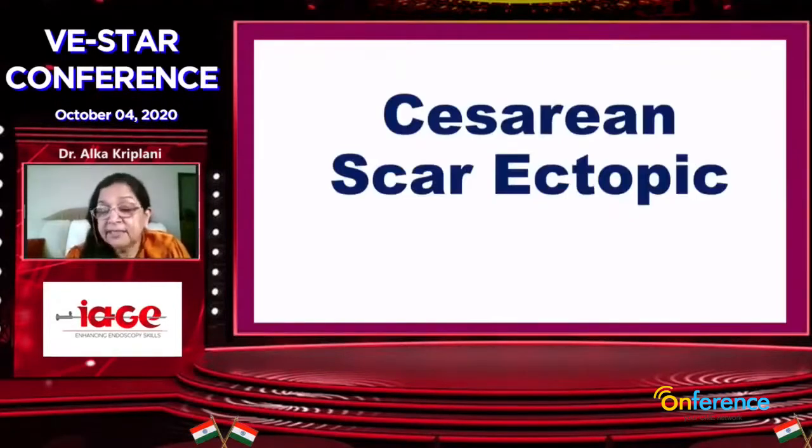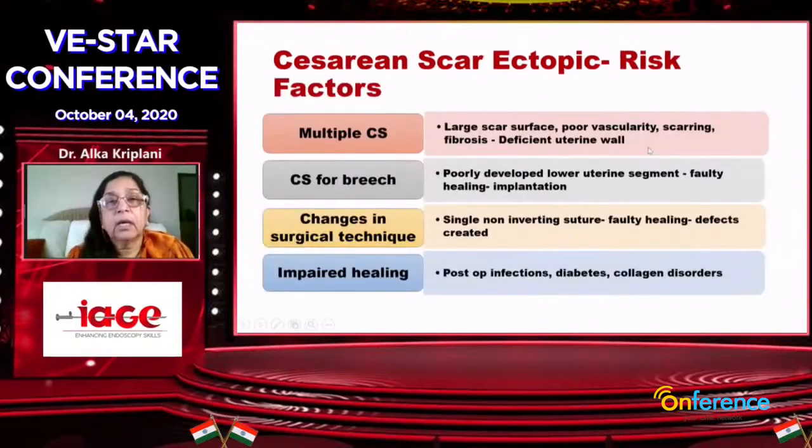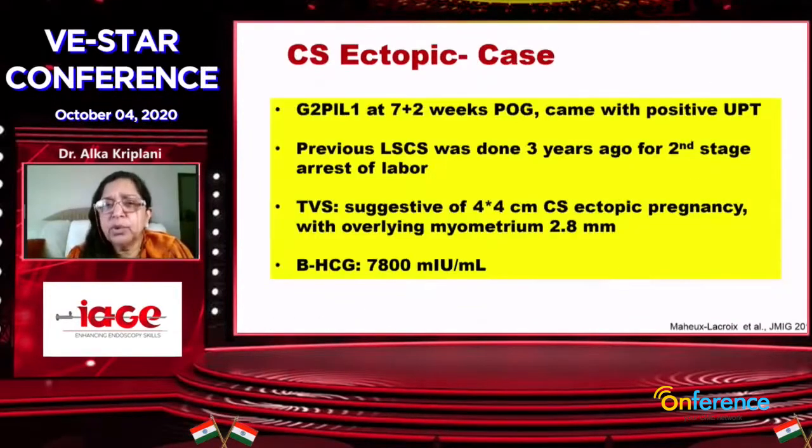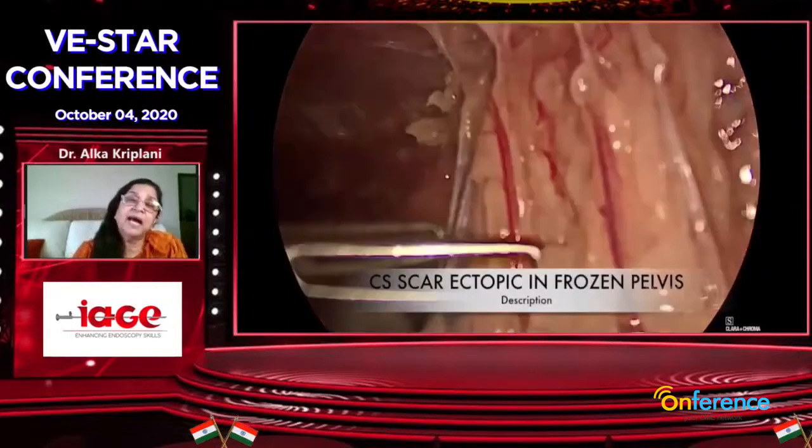Now, scar ectopics — I think I am a big expert in the north. All colleagues keep sending scar ectopics and we have very big data. It is itself a lecture on scar ectopic. Sometimes they grow inside the uterus — that is Type A. They grow outward — that is Type B. There are so many ways to manage. This is a very nice case of scar ectopic.